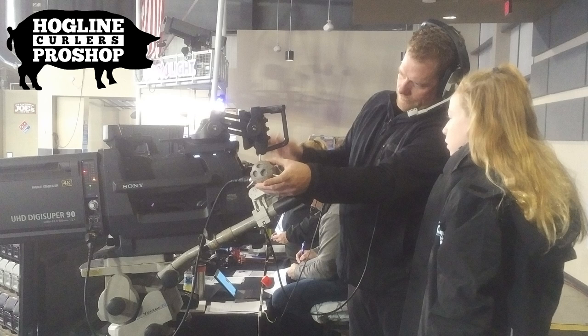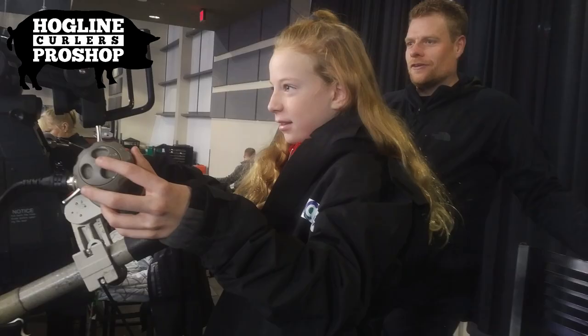This is a photo of a cameraman trying to teach me how to use a TV camera. It's very big and all the controls are at your fingertips. It's kind of like a video game.